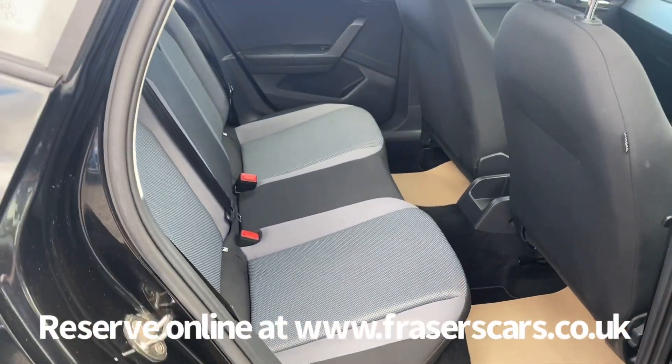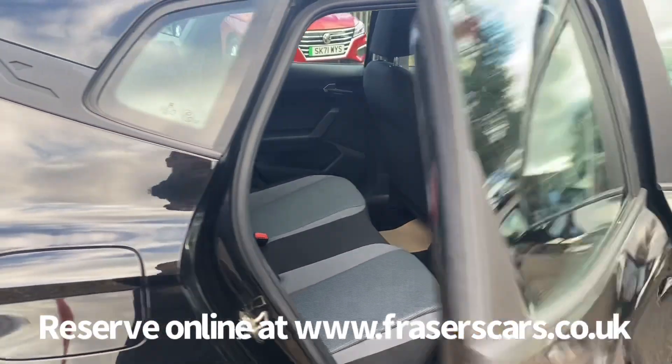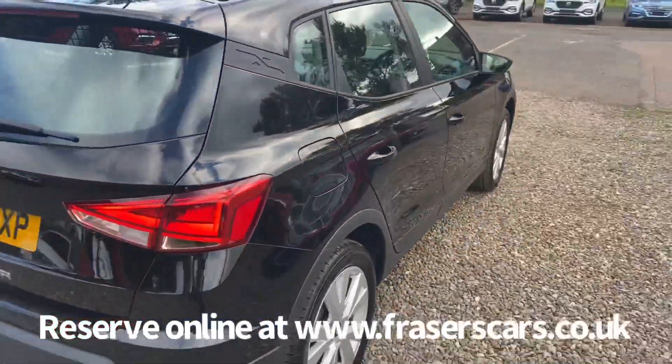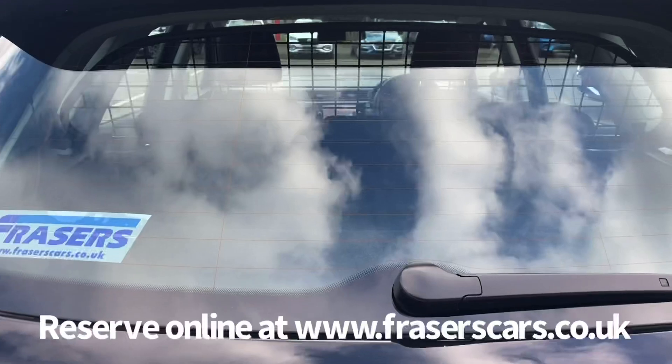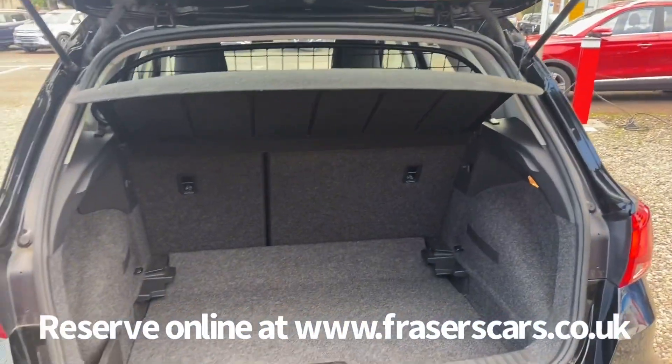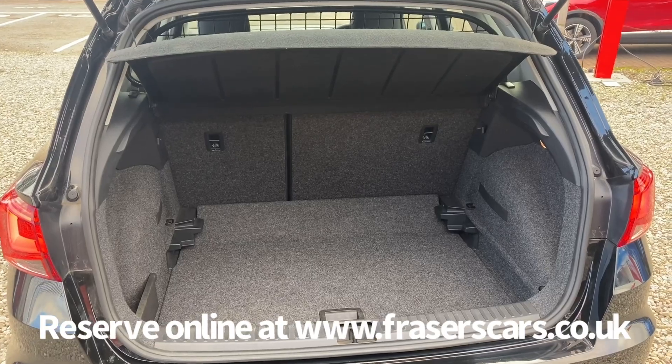There's space for three in the back with three three-point seat belts, and the outer rear seats have ISOFIX child seat preparation. In the back, a rear parcel shelf is present and the rear seats have a 60-40 split fold.